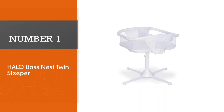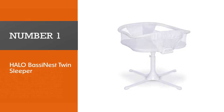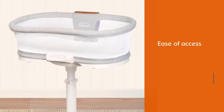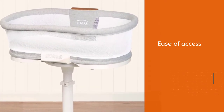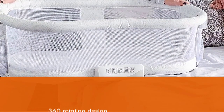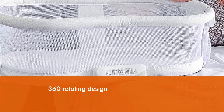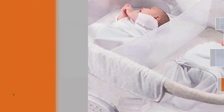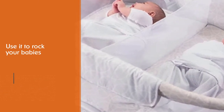Number one, most popular: the Halo Bassinet Twin Sleeper. The single most praised feature of the Halo Bassinet is the ease of access, courtesy of the 360-degree rotating design. In those early postpartum days when getting up is still a mini project, this feature is a game changer. Another massive benefit of the rotation is that you can use it to rock your babies without much effort, which is not a given with twin bassinets.